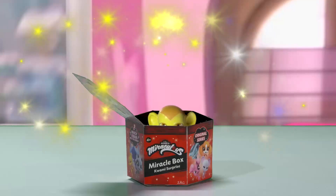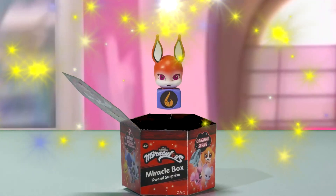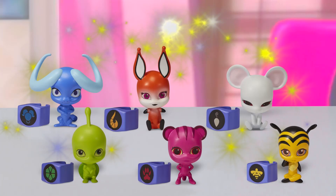There's a Kwami Surprise inside every Miracle Box — so many possibilities! This one has a Monarch Ring Surprise. Collect them all with their Kwami's inside.